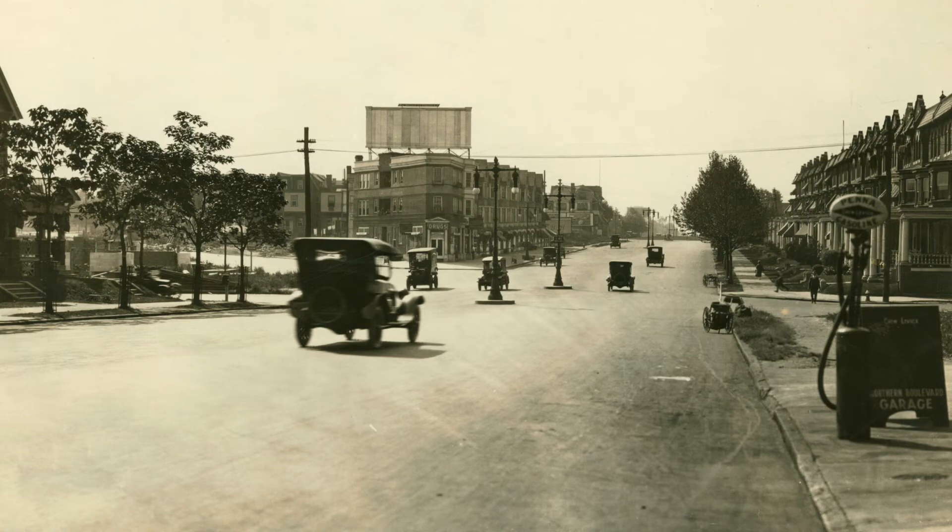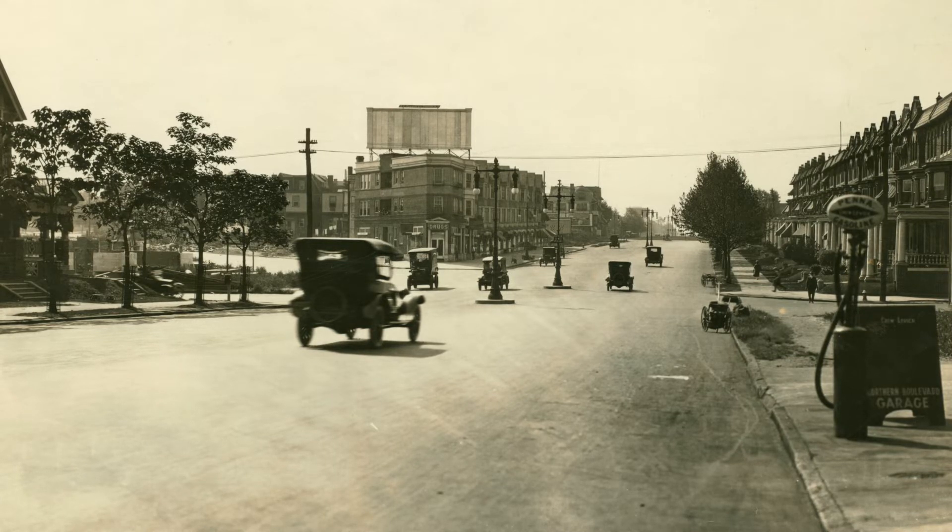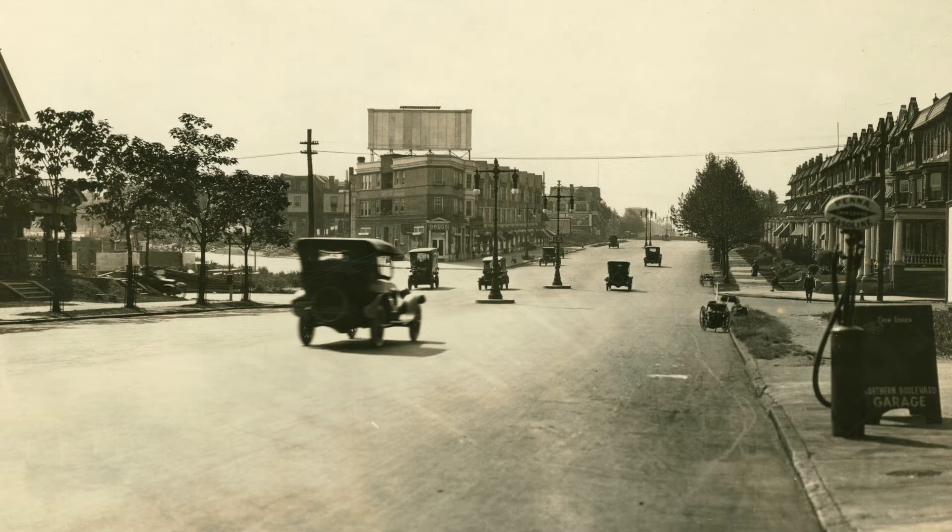Welcome to History Adventuring. This is episode number 162. I'm Brad Hall, and today we're going to the year 1920, when the streetlights were in the middle of the road.